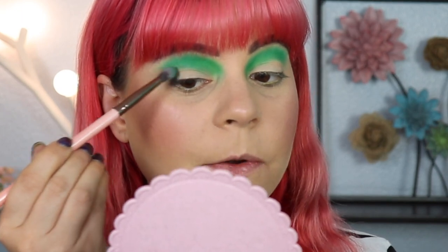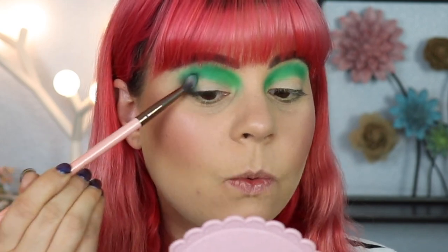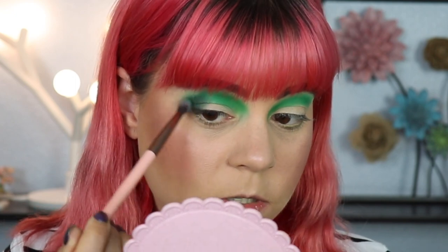For the last matte shade I'm going to go into Mani and place this in my outer corner, as well as use it to sort of wing out the shadow a bit. I'm not going to wing it out a lot — at least I say that now, we'll see. I don't think I want a huge winged-out look today. As you can see, I'm not pulling this through my crease because you'll see what I have planned — I think this look is going to come out pretty cool.